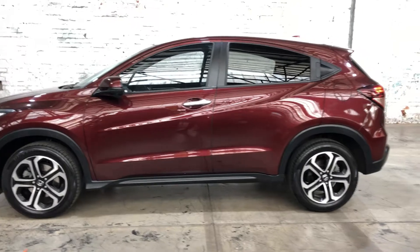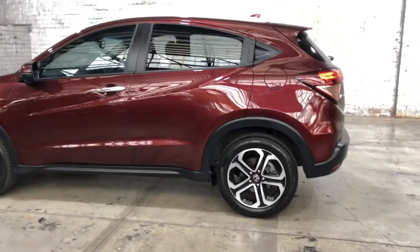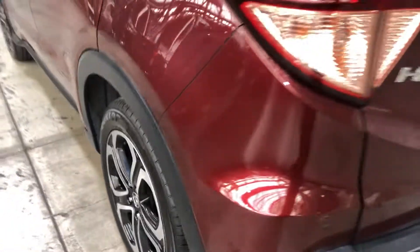This car is powered by a 1.8 litre four-cylinder engine and has a fuel efficiency of 6.9 litres per 100 kilometres. It comes with 17-inch alloy rims with plenty of tread on all four tyres.